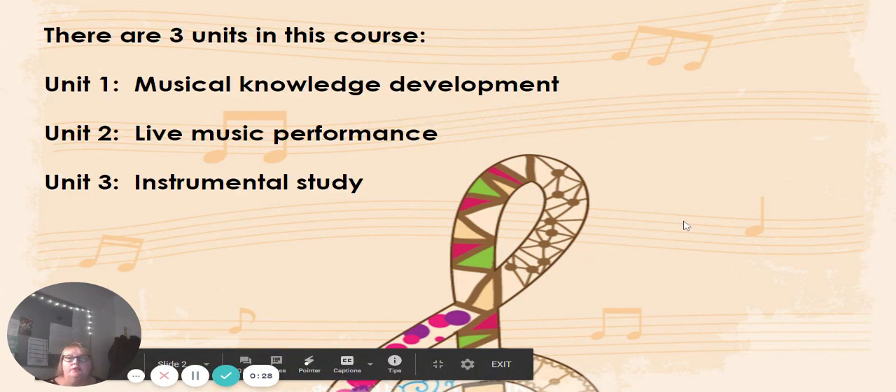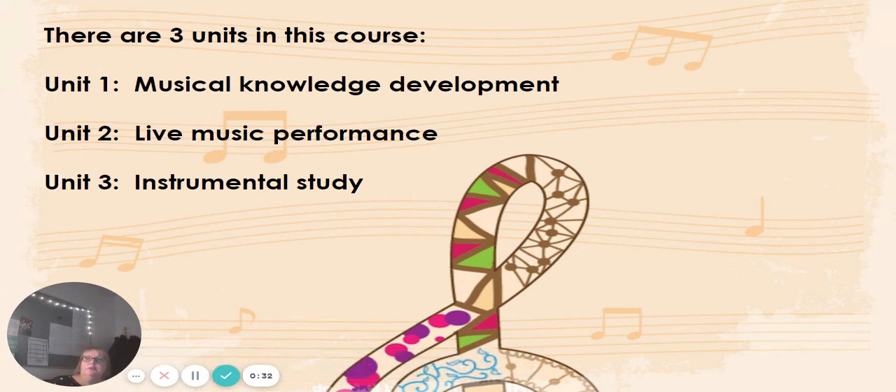So a brief overview — there are three units in this course. Two of them are core and one of them is optional. The two core units are the Music Knowledge Development and the Live Music Performance, and the optional unit is the Instrumental Study.